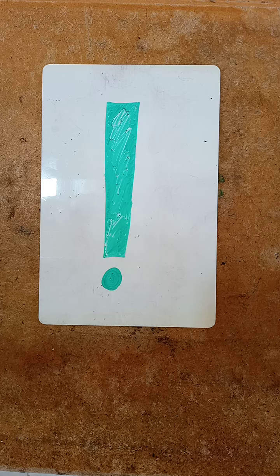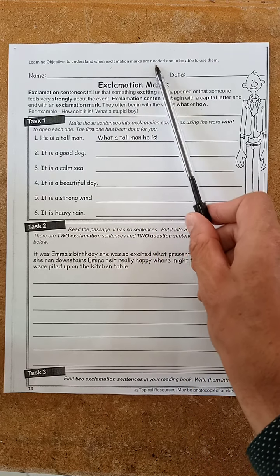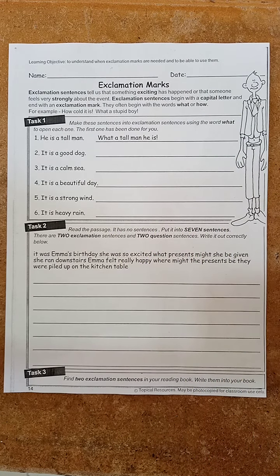So everything we do with the sheet will be linked to understanding how and when exclamation marks are needed, and we're going to use them correctly. The learning objective is at the top of the sheet: to understand when exclamation marks are needed and to be able to use them. You can refer back to that while you're doing your activity to check you're on track.